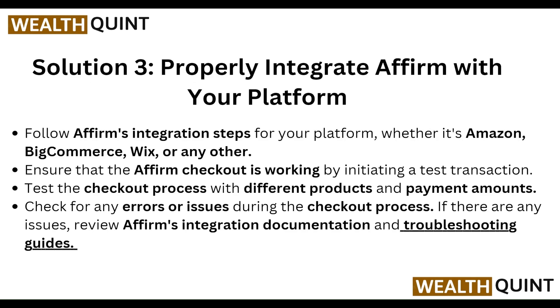Then, properly integrate Affirm with your platform. Follow Affirm's integration steps for your platform, whether it's Amazon, BigCommerce, Wix, or any other. Ensure that the Affirm checkout is working by initiating a test transaction. Test the checkout process with the desired product and payment amount, and check for any errors or issues. If there are any issues, review Affirm's integration documentation and try the troubleshooting guide.